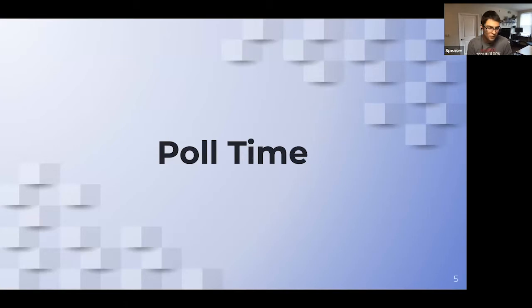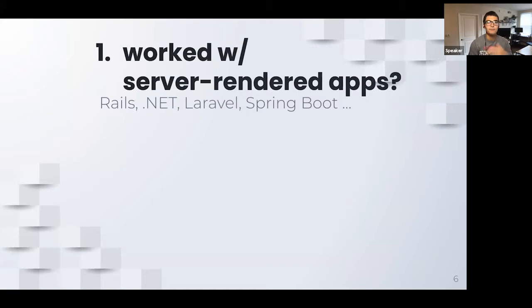Let's start with the background as a pseudo poll. I have a couple of questions — feel free to add quick answers in the chat. The first is: have you worked with server-rendered apps before? Some examples: Rails, .NET, Laravel, Spring Boot for Java, even WordPress with PHP. This was often the standard for web application development up to somewhat recently.